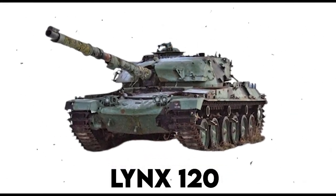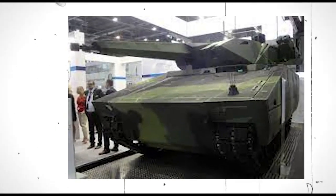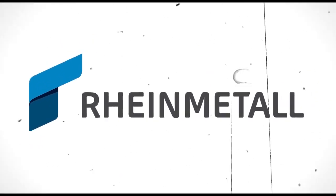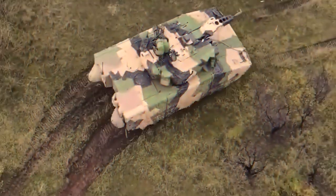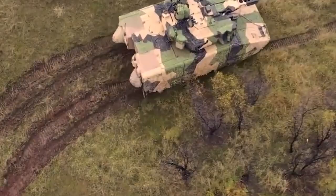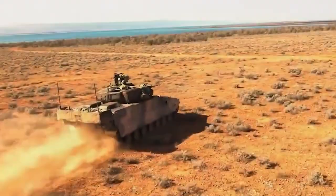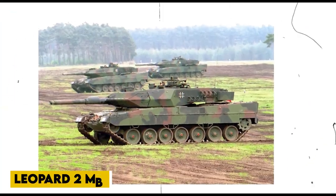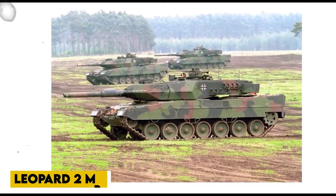Lynx 120 — the most advanced German tank unveiled. Following the infantry combat and combat support vehicles, Rheinmetall has introduced the Lynx 120, a mechanized fire support variant of the Lynx IFV with a 120mm smoothbore gun derived from the Leopard 2 MBT as the main armament.